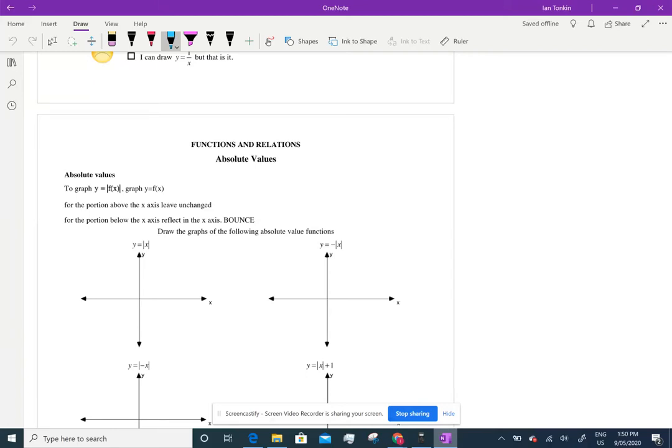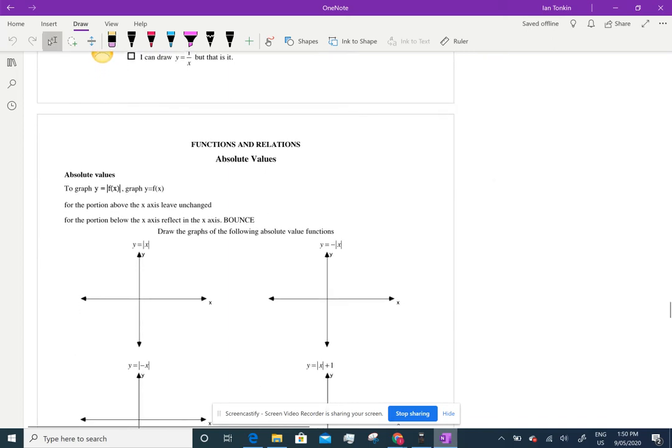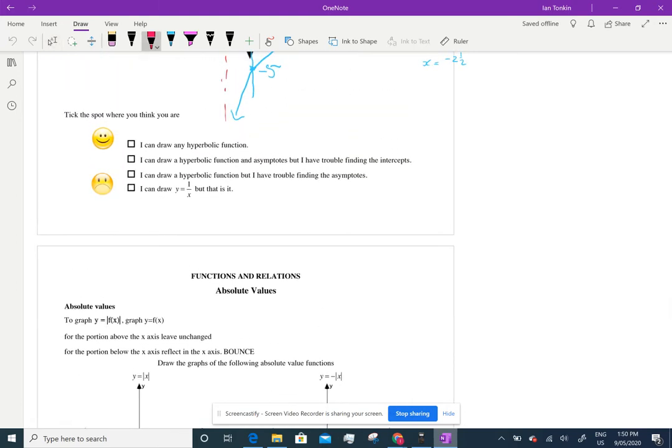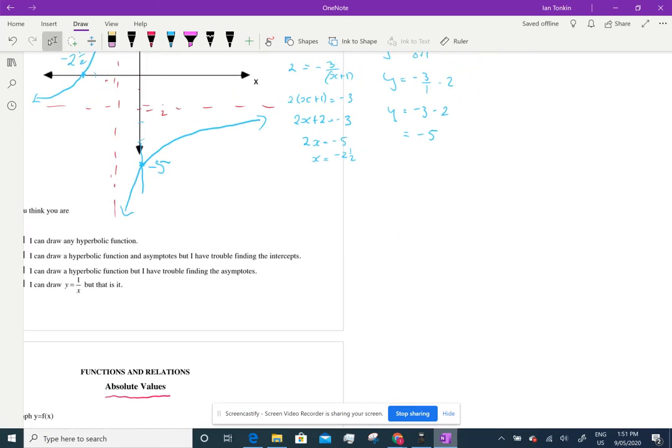Year 10, here's the lesson on absolute values that I should have put up last week. To understand absolute value, you need to have an idea about what actual absolute value means. In mathematics, we use positive and negative to say direction. Usually negative is to the left, positive is to the right. But it can also be up and down when we're talking about north and south.